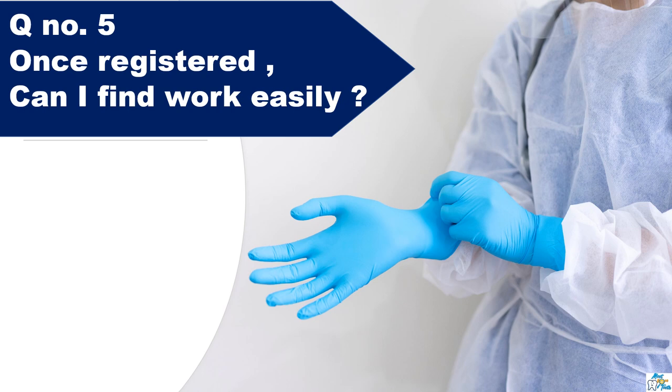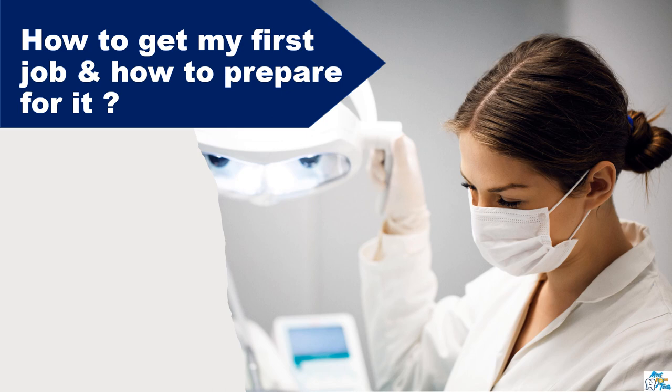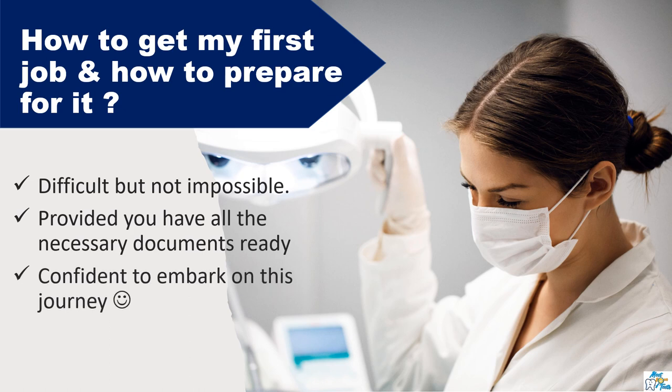Honestly speaking, getting your first job would be a struggle, and this is something anyone can expect for their first job. Employers would usually like to select someone who has some UK experience, but don't lose hope — everyone has to start somewhere. Just keep looking actively for opportunities. Many candidates have asked how to get the first job and how to prepare for it. It is a learning curve — difficult initially, but not impossible. Before you start applying, you should be ready with all the necessary documents and, most importantly, be confident to start your clinical practice. You can find detailed information about how to prepare for your first job in my previous video, 'Next Steps After Getting Registration' — the links are in the description box below.